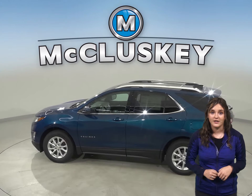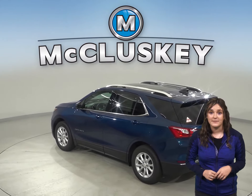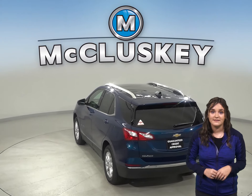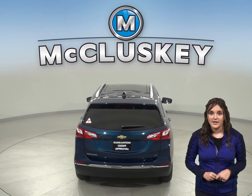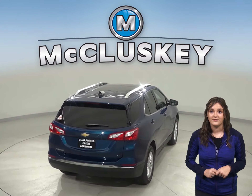If you've been considering other SUVs, such as the 2020 Acura RDX, then you should take a moment to see everything the 2020 Chevrolet Equinox has to offer. When coming down from 70 mph to zero, the 2020 Chevrolet Equinox stops at 161 feet, while the Acura RDX stops at 177 feet.